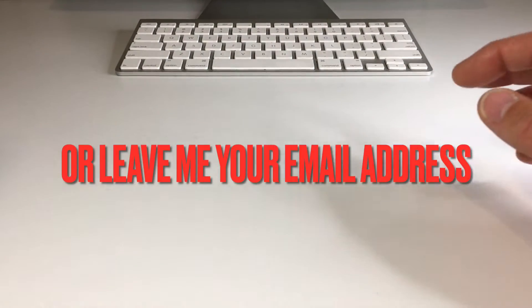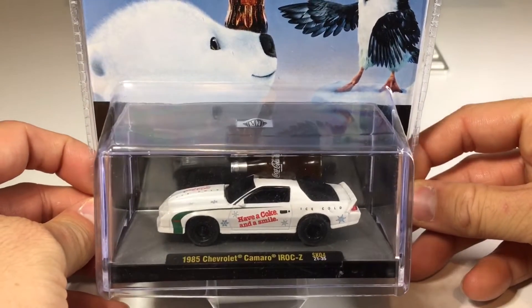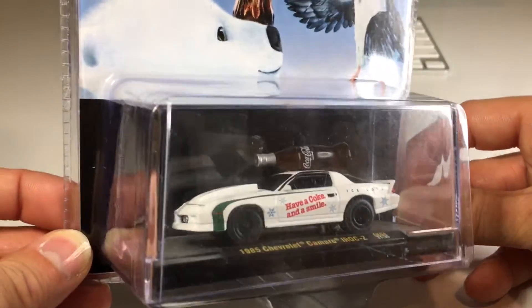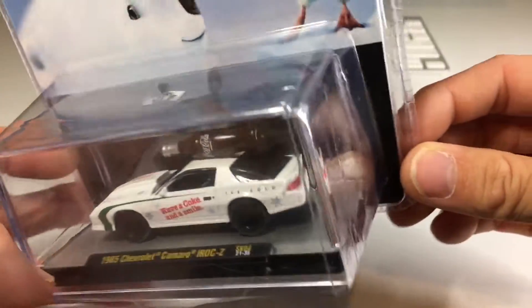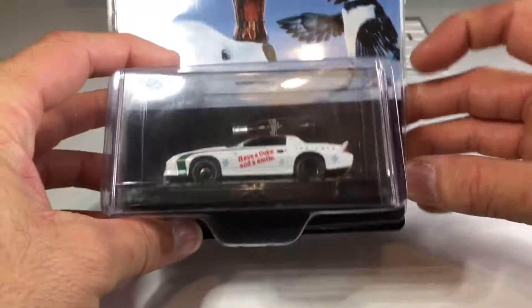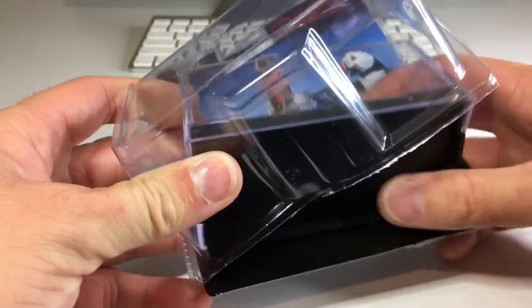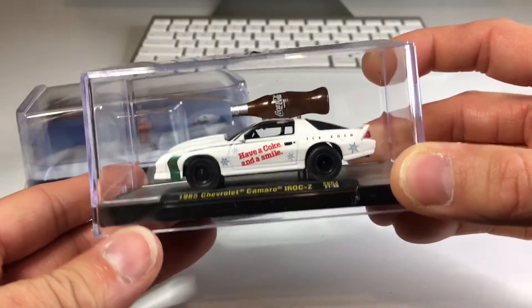Now let's get into the cracking party. We're going to start with this awesome '85 Camaro IROC-Z with the Coca-Cola tampos and the big Coke bottle up top. The package is now cut open. Let's go ahead and take it out — there it is inside the jewel case.